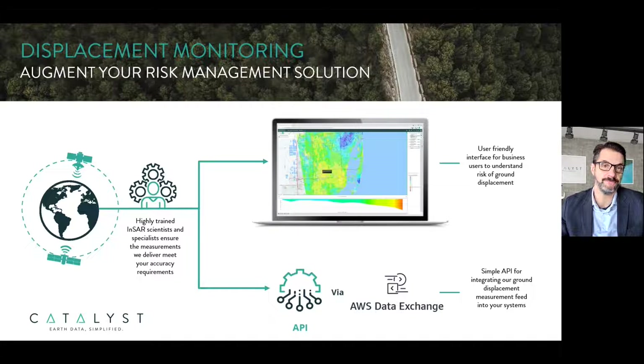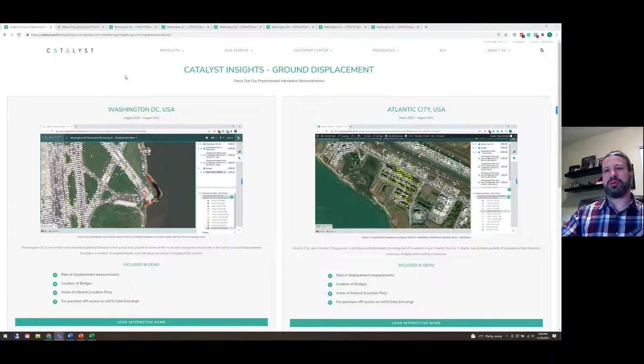Thank you Kevin, and once again welcome everyone to this webinar. In this demonstration I'm going to be showcasing ground displacement mapping using Catalyst Insights. We've stood up two pre-processed cities already along the eastern seaboard: Washington DC and Atlantic City. For today's demonstration I'm going to be focusing on Washington DC, and we've used historical satellite imagery — SAR data dating back as far as August 2015 — for this monitoring analytics.